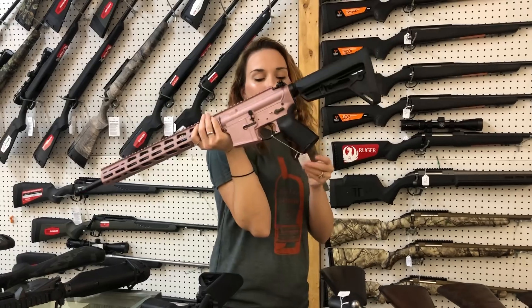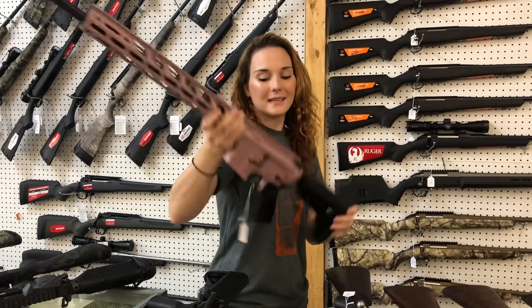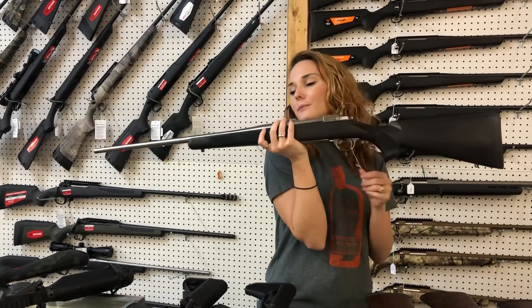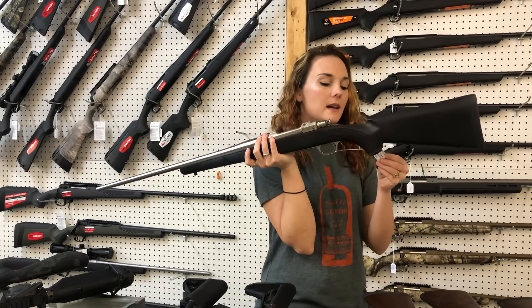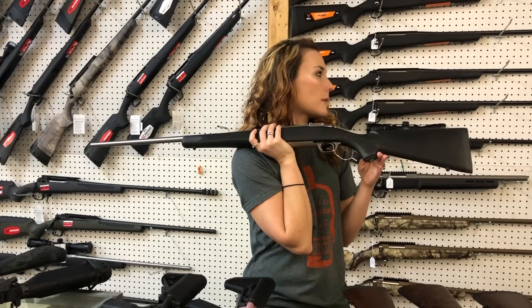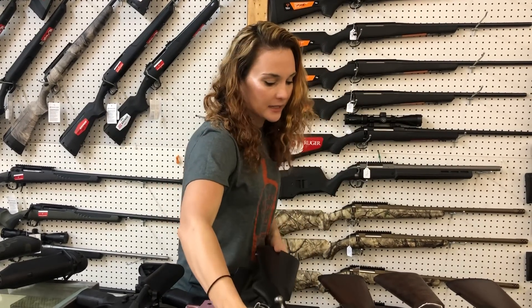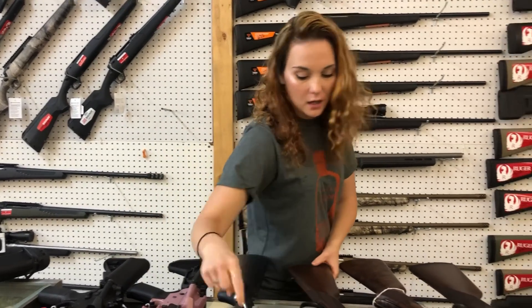Ruger AR 556 NPR. She's gonna be $8.10 in the rose gold. Ruger Hawkeye M77 308. She's gonna be $8.45. I've got 308, 6.5 Creedmoor, 243, and I think the 270s have already made it in too, y'all. In the Hawkeye — they start at $8.45.